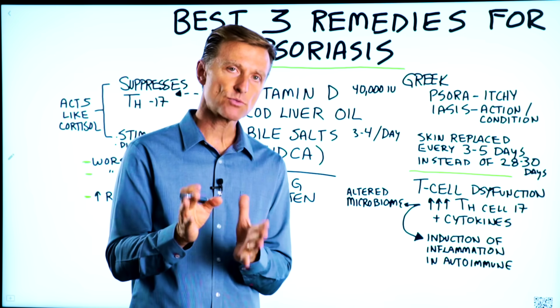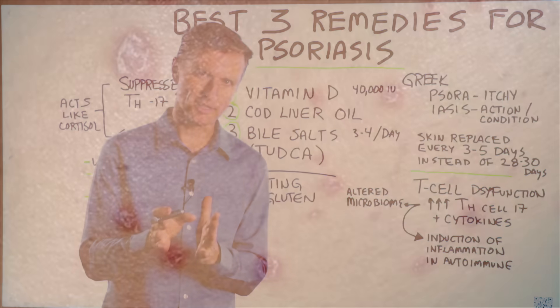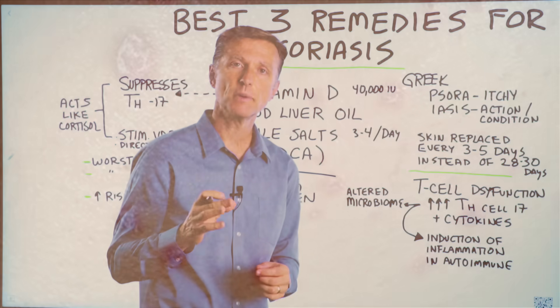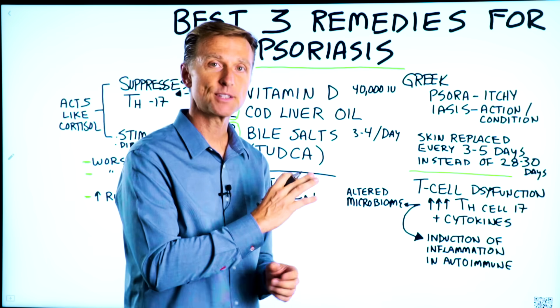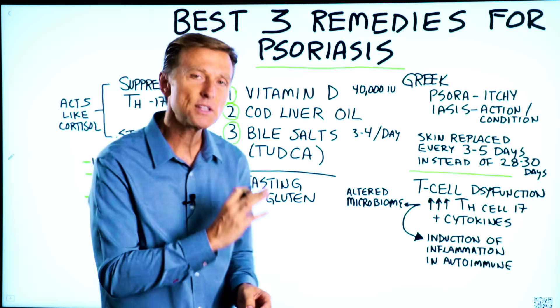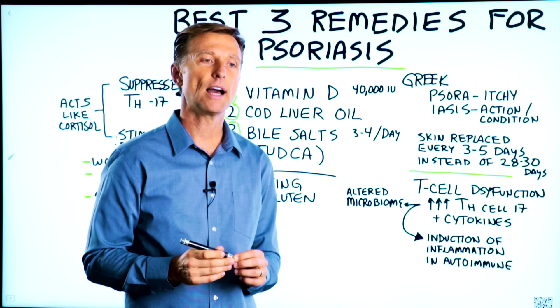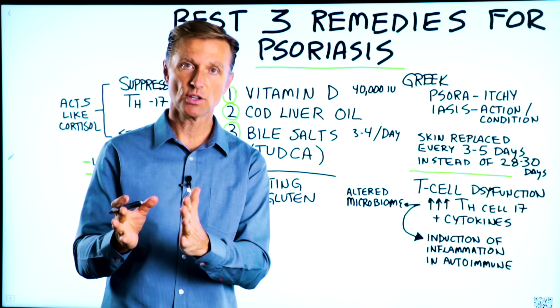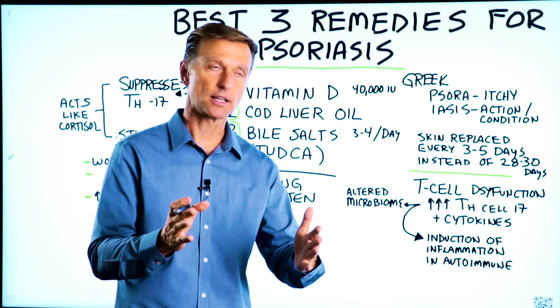Let's talk about the three best remedies for psoriasis. If you have psoriasis, you definitely need to watch this entire video. I put a tremendous amount of research into this topic to summarize it and make it extremely simple to hopefully help you. There are some really simple, non-toxic things you can do.